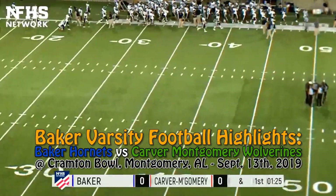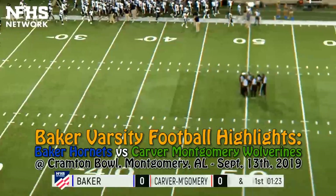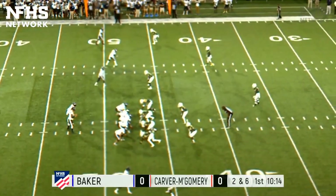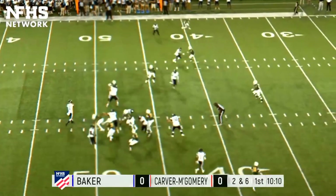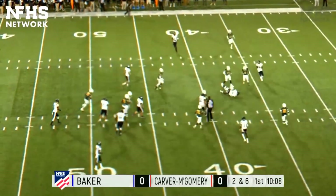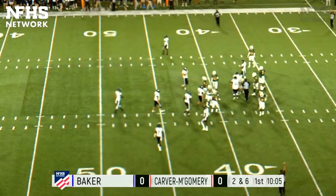This game is about to get underway between the Baker Hornets and the Carver Montgomery Wolverines. Second and six for the Hornets, ball on Carver's 48. Play fake over the middle, pass is caught and a big hit, but it's enough for a first down for the Hornets.